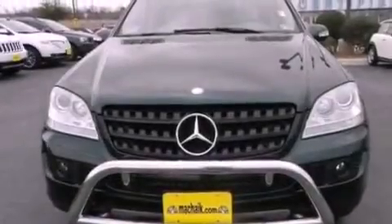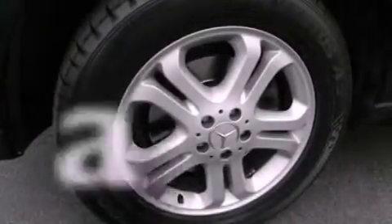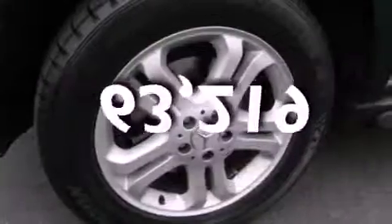A rear spoiler, an anti-lock braking system, heated side-view mirrors, and this automobile has fewer than 64,000 miles on the odometer.